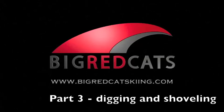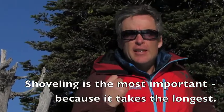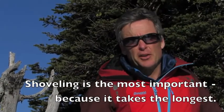Welcome to Big Red Cats and thanks for tuning in to part three of this series on digging. Digging is now the most important element that we look at. So we're at shoveling now. Shoveling is the most important thing because it takes the longest.